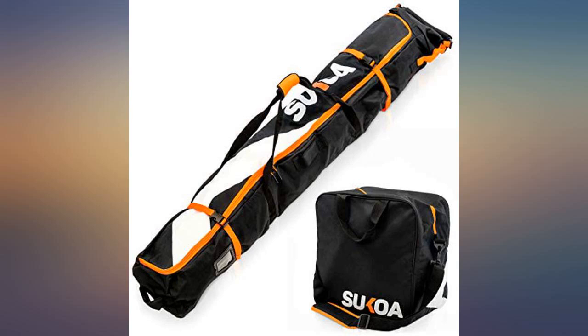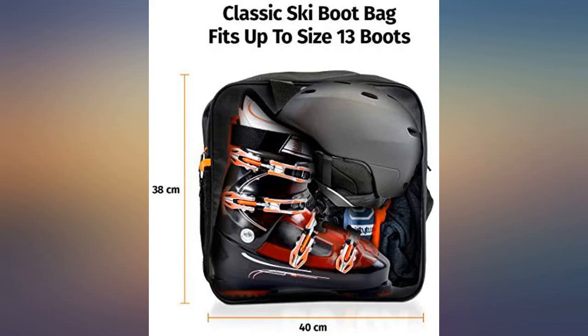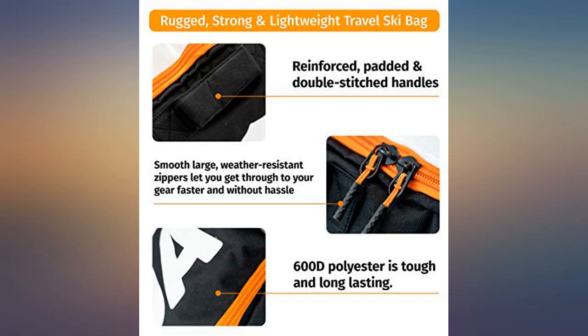I would definitely buy this item again. This product is great — it is well made and gives the confidence that it will last long. The look and feel of the product is also great. The fabric used looks sturdy and can carry good enough weight. Great price, very good quality.